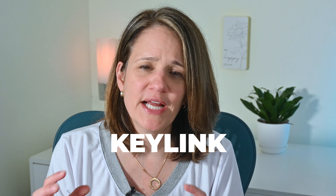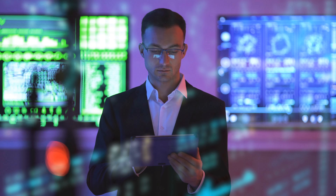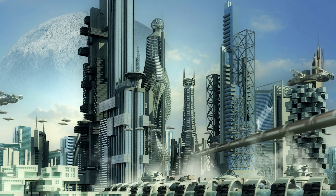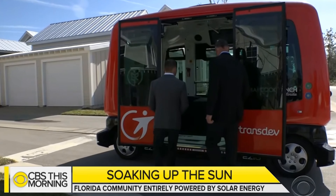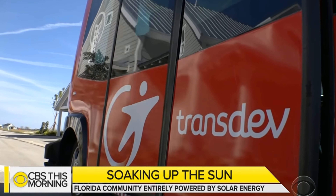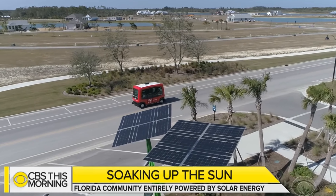The community is also working on a neighborhood app called Keylink, which will allow residents to rent amenities and, way into the future, order autonomous vehicles to take them around town. This may sound like something out of a sci-fi movie right now, but Babcock Ranch actually already tested out one of these autonomous school vehicles to take kids to school. In Sid Kitson's city of the future, people leave their car in the garage and take rides in self-driving shuttle buses.